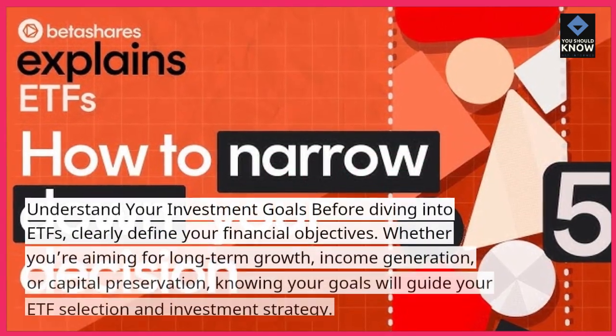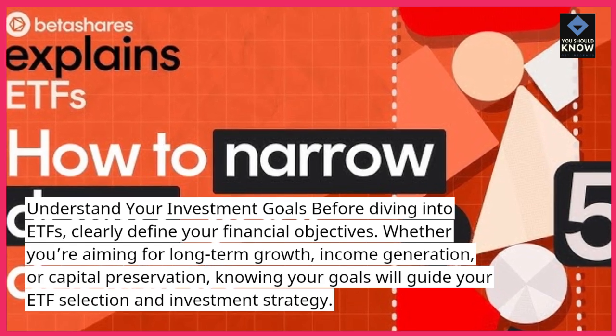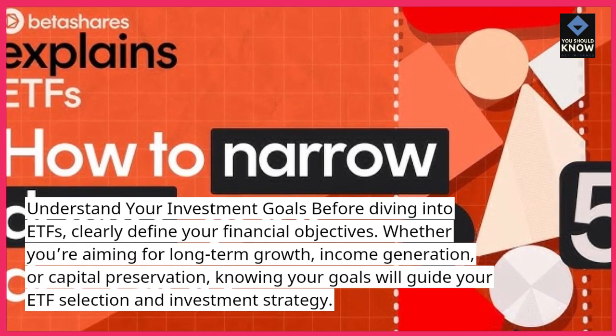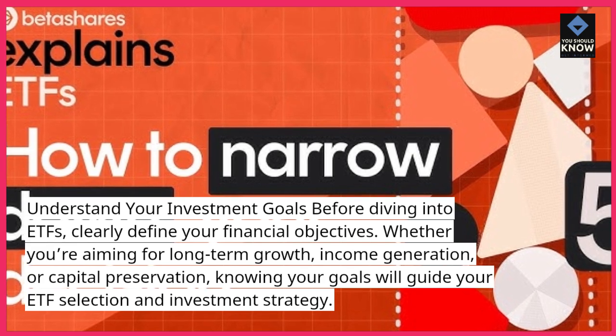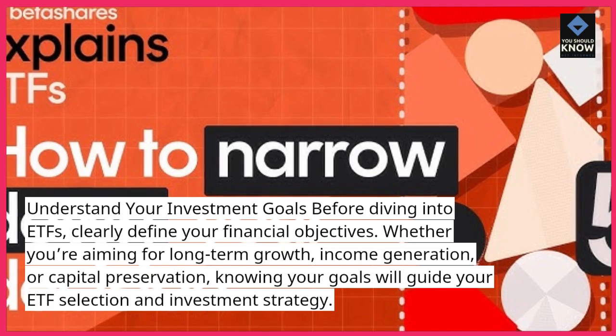Understand your investment goals before diving into ETFs. Clearly define your financial objectives. Whether you're aiming for long-term growth, income generation, or capital preservation, knowing your goals will guide your ETF selection and investment strategy.